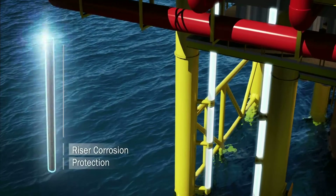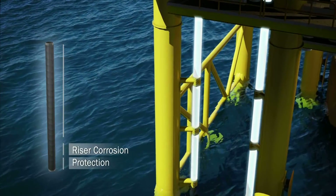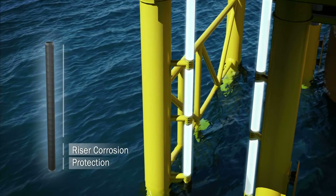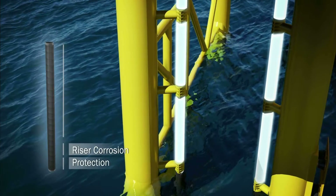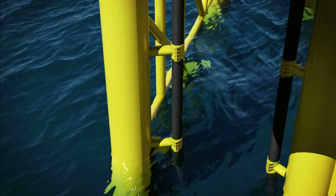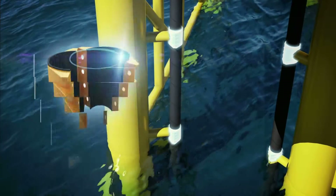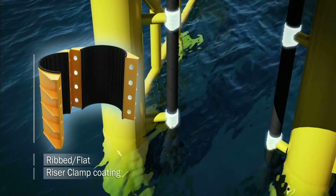Elastomeric coating offers excellent corrosion and anti-fouling protection to risers. Our fire stops for riser pipes are designed to withstand jet fire temperatures of up to 1400 degrees Celsius for up to two hours. Flat or rib profile materials can be vulcanized onto the clamp lid to prevent damaging of the riser during installation.